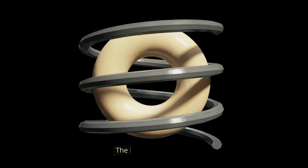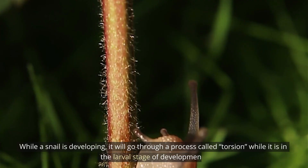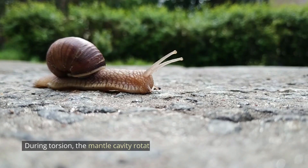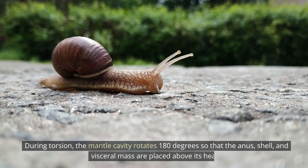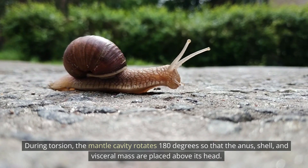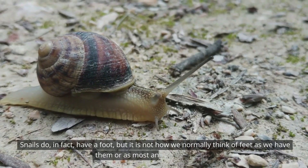The process of torsion: while a snail is developing in the larval stage, it will go through a process called torsion. During torsion, the mantle cavity rotates 180 degrees so that the anus, shell, and visceral mass are placed above its head.